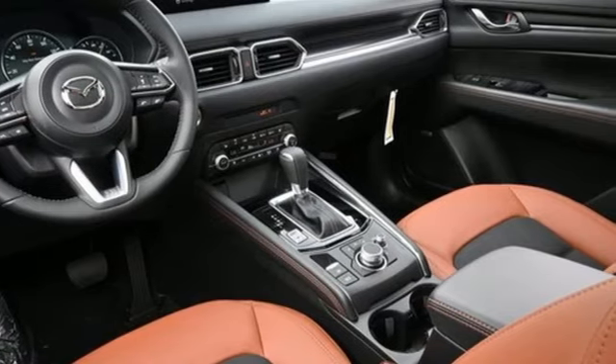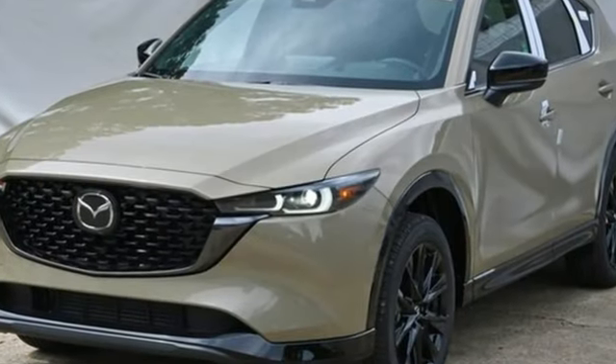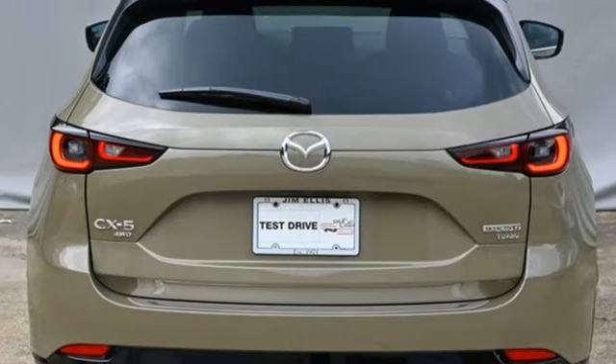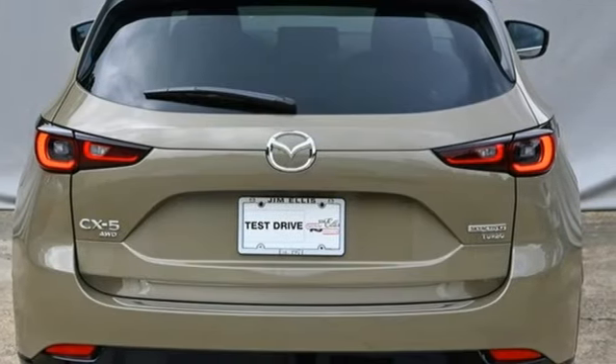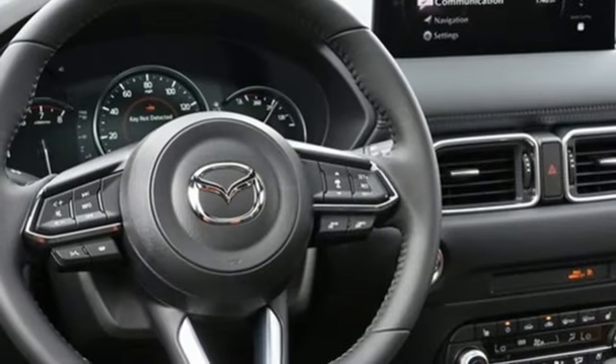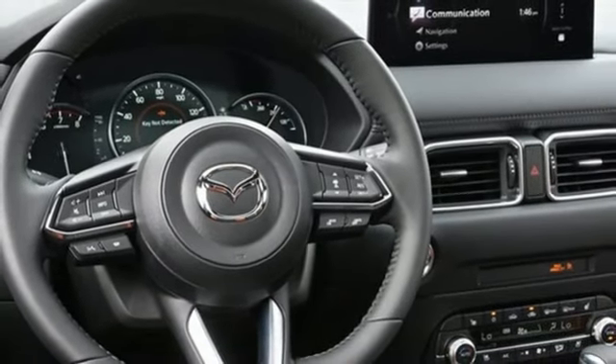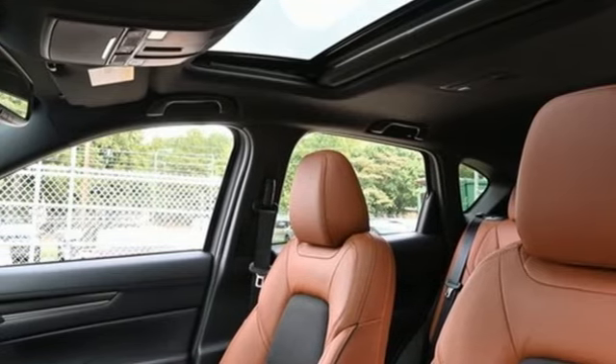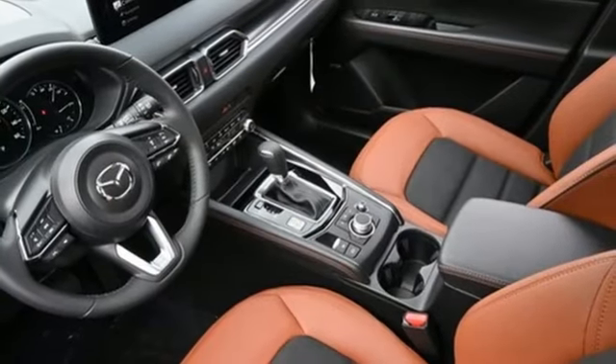Intercooled turbo inline four-cylinder engine. Front heated and ventilated bucket seats. Streaming audio. Auto-dimming rearview mirror. Dual-zone climate control. Wi-Fi hotspot. External memory control. Express open sliding and tilting sunroof. Inductive device charging. And LED low and high beam headlights.